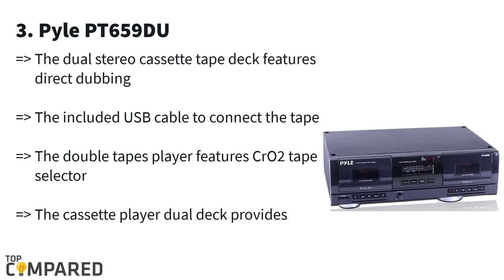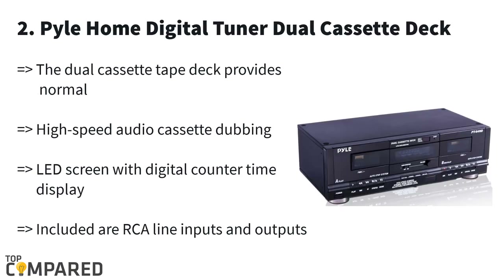The third product on the list is the Pyle PT-659DU. The dual cassette record system gets two speed options: normal and high speed. The RCA output helps you connect it to an amplifier or speaker. Using a USB cable, you will be able to convert music to MP3 and use it on either Mac or Windows computers.